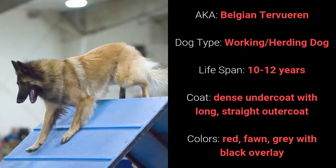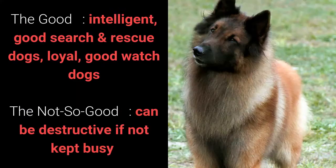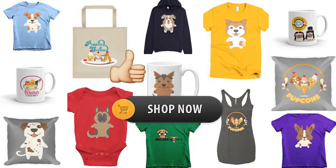Number 8: Turvuren, also known as Belgian Turvuren. It is a working dog and it has a lifespan of 10 to 12 years. It has a dense undercoat with long straight outer coat and it comes in red, fawn, or gray with black overlay. It is intelligent, a good search and rescue dog, loyal, and a good watchdog. What's slightly bad is that it can be destructive if not kept busy.